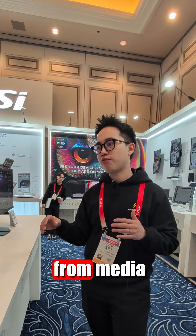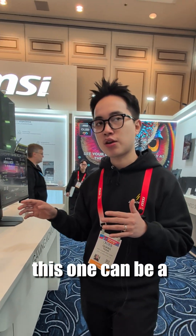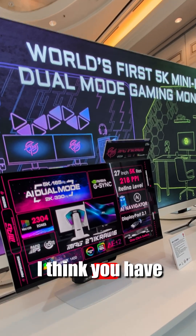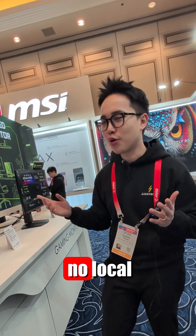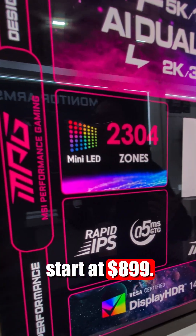We've received a lot of positive feedback from media and influencers — they're really impressed with this one. They think this can be a direct comparison with the Mac Studio Display from Apple, because that one starts at $1600 with only 60Hz refresh rate and no local dimming zones. This one, you can go up to 5K at 165Hz and it starts at $899.